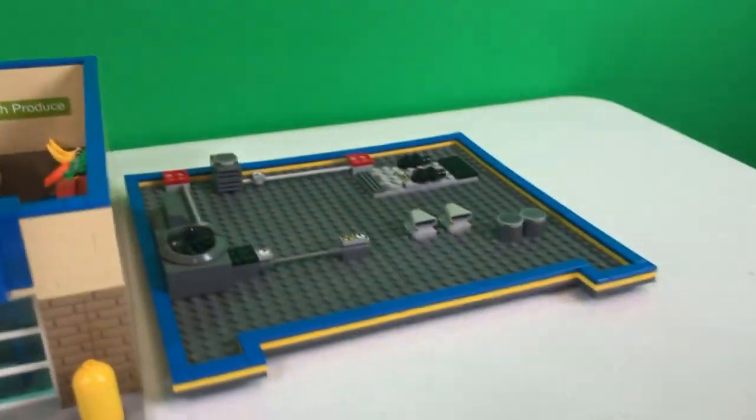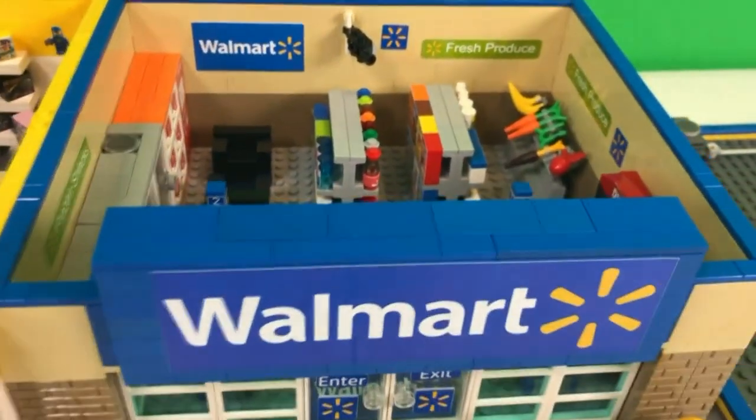Brick Addicts, LEGO lovers, friends from all over the world. Today we're revisiting Walmart.